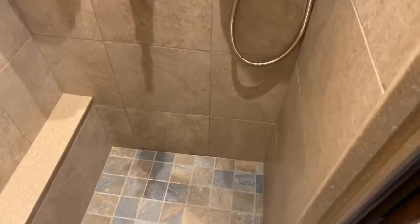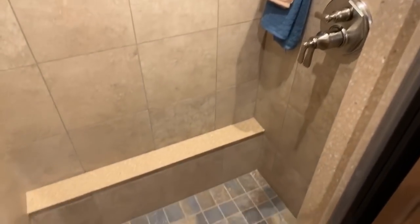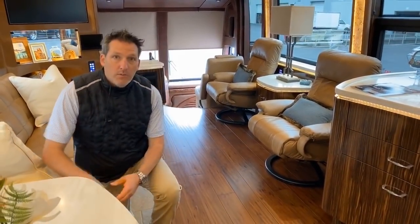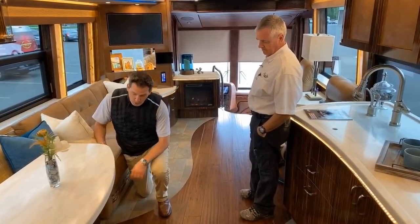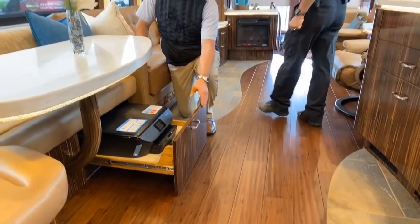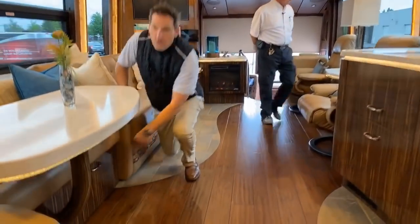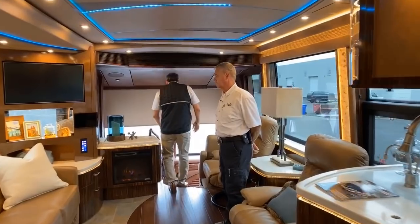As Armand comes out of the coach, you can see how the tile floor and the wood floor work together — it's quite stylish. One thing I almost forgot: a lot of our customers are business owners who need to work from the road. So we converted the drawer underneath the dinette into a printer, copier, and fax machine — we do that quite often for people who need those capabilities.